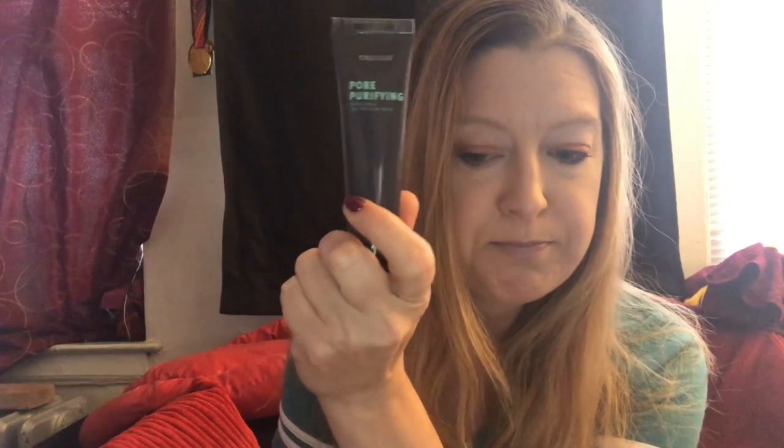Then we have BioRace Pore Purifying Spirulina Tea Tree Clay Mask. It's a pore purifying, detoxifying mask. I'm supposed to use it one to two times a week, leave it on for 10–15 minutes, then take it off with water. Keep that skin clear.